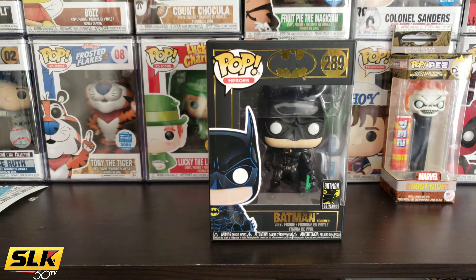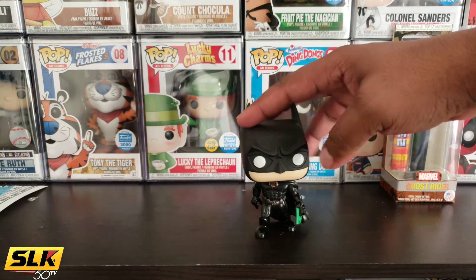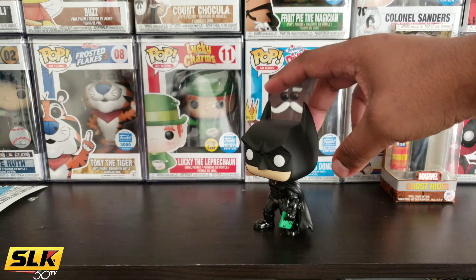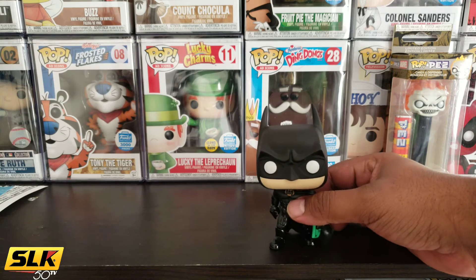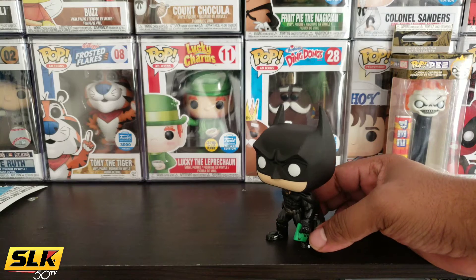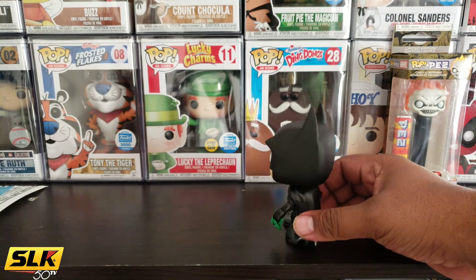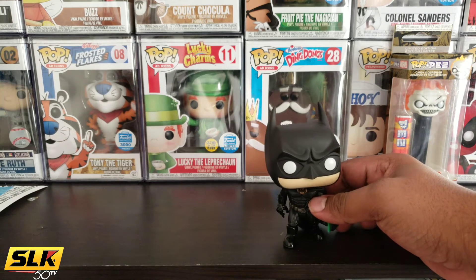So let me go ahead and get this open for y'all — and there he is. Batman, in all his glory. This one is dope — the matte black cowl with the shiny suit. He's got the Riddler note in his hand, pretty dope. I see a little imperfection on his forehead right there, but it is what it is. When it's black or matte black you can usually see the little scarring on it, but it's all good.